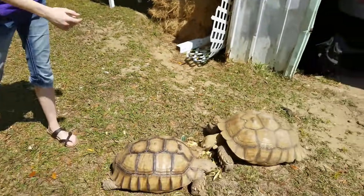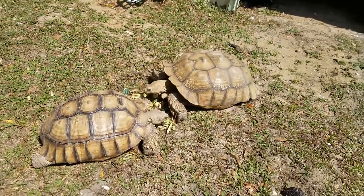The largest species of tortoise in the world is the Galapagos tortoise. The second largest is the Aldabra giant tortoise. And the third largest species is the species we'll be talking about today: the sulcata tortoise, also known as the African spur-thighed tortoise.